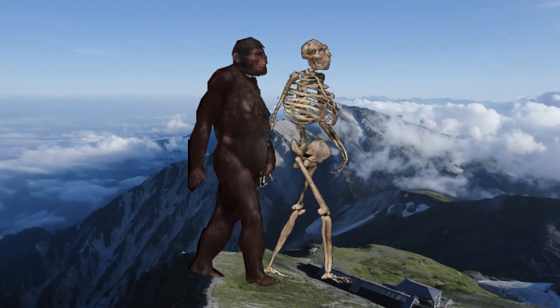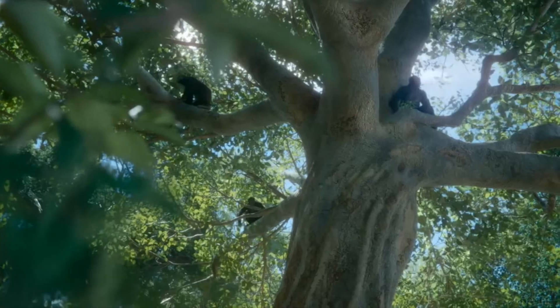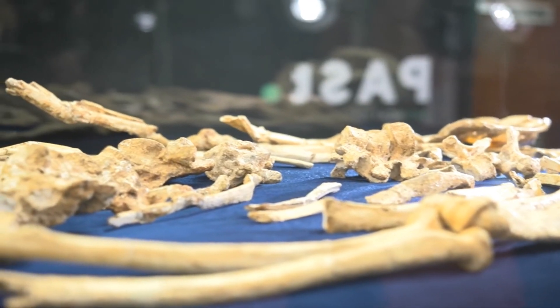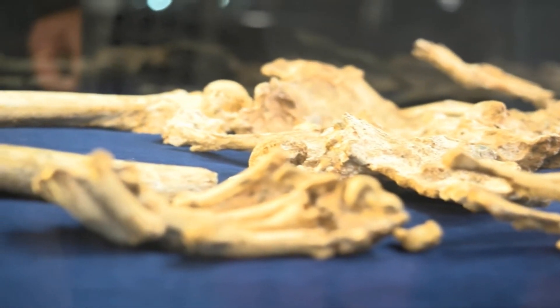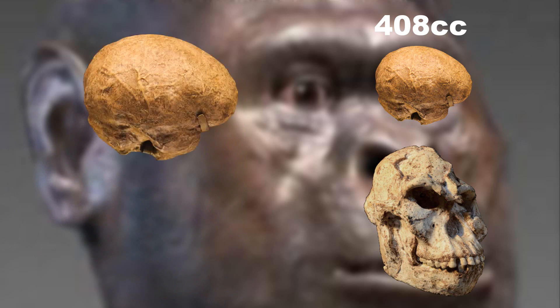Characteristics of this species include an upward-oriented shoulder girdle, ape-like arms, and curved hand and foot bones, which proved that they were also used to climbing. The skeleton's relatively small stature and certain skull features suggest it was probably a female of advanced age, with a brain size of about 408 cubic centimeters — about one-third the size of modern human brains.